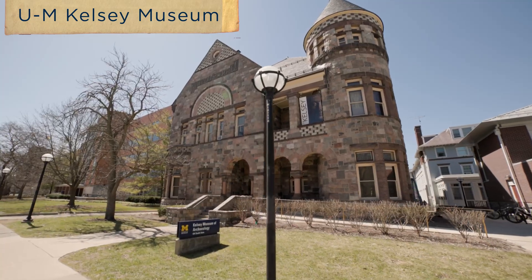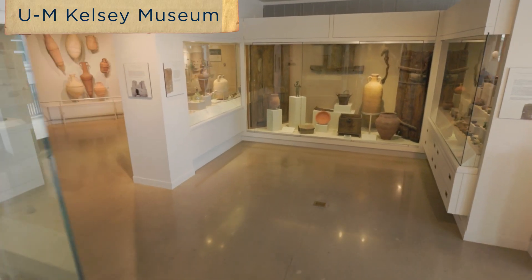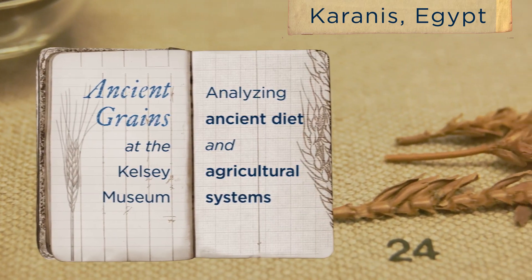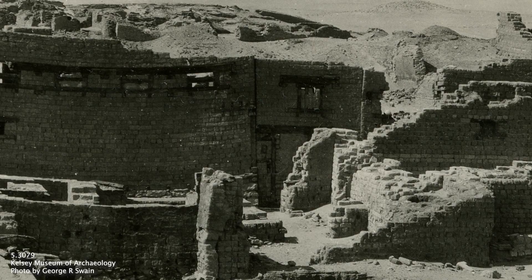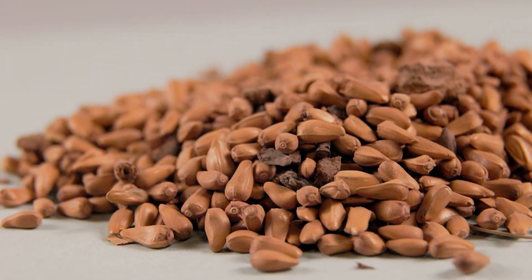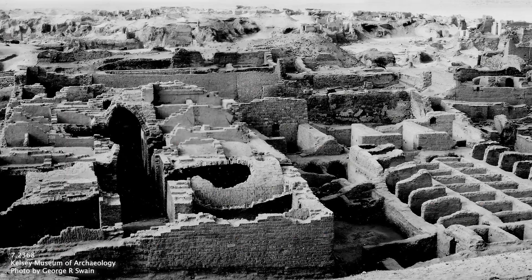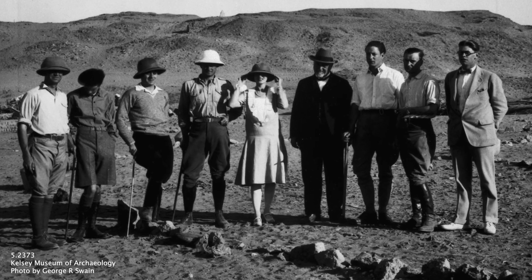Inside the Kelsey Museum at the University of Michigan, there is an exceptional collection of ancient remains from the Roman-era village of Khoronis in Egypt. Khoronis was a Greco-Roman town primarily. They were interested in it because it was a bread basket — it could provide wheat and barley to feed the populace of Greece and then Rome. It was first excavated by the University of Michigan from 1924 until 1935.